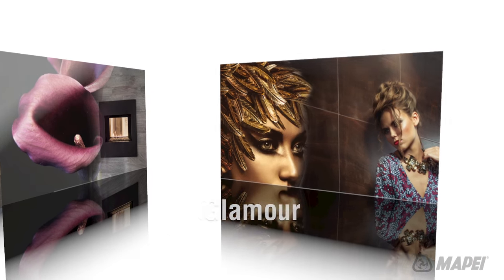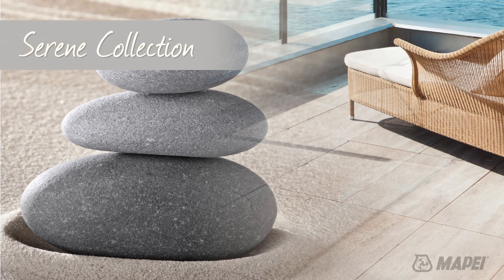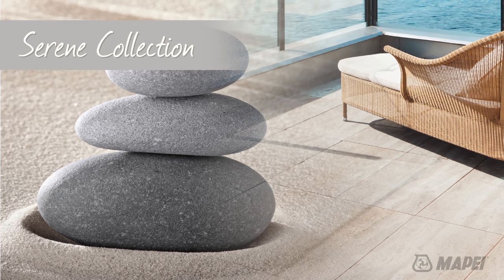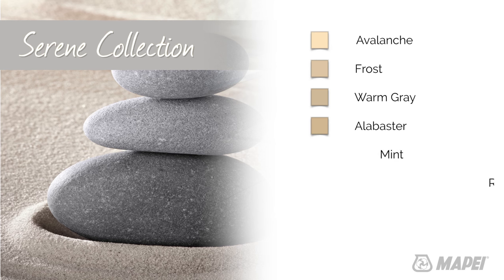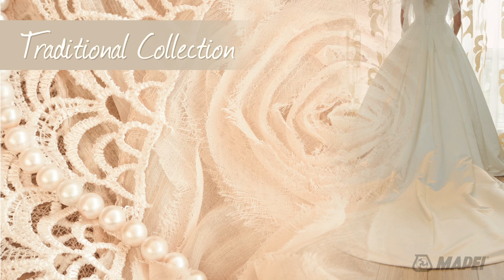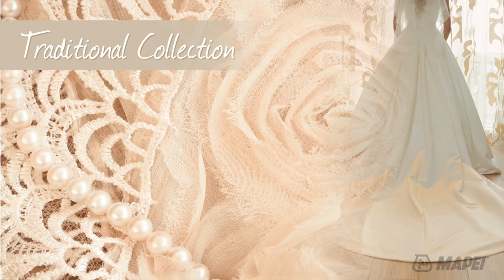Mapei's color collections will make your search a whole lot easier. The Serene Collection: cool minimalist shades that convey the essence of purity and tranquility. The Traditional Collection: classic vintage colors that evoke a timeless and time-honored era.